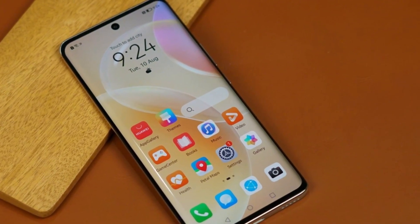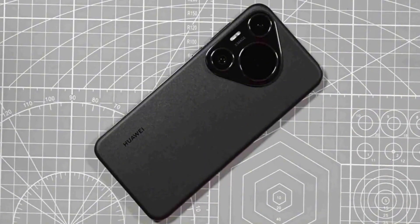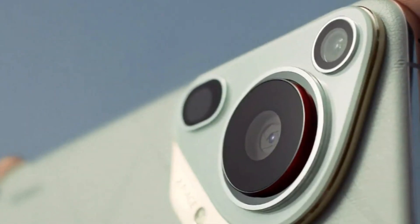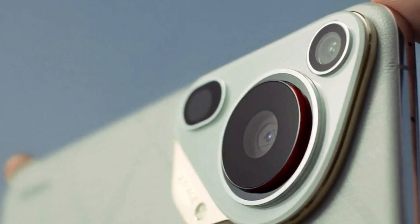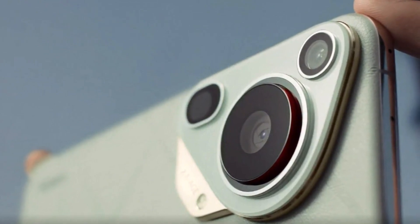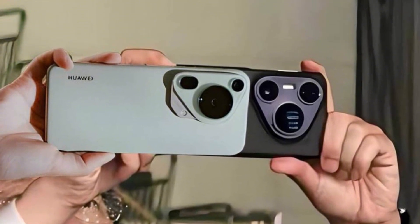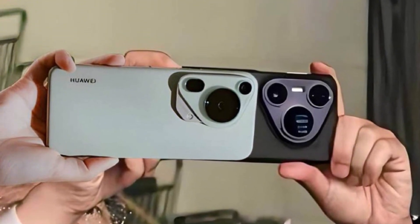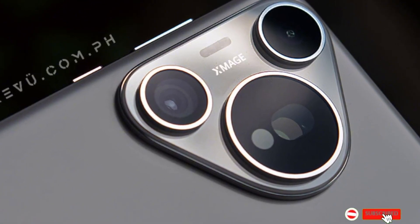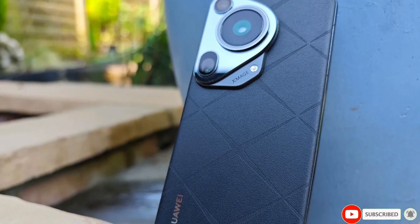Huawei hasn't fully revealed the phone yet, but this teaser makes one thing clear: the company is really pushing video performance this time around. So if you're someone who loves recording everyday moments, or just wants a phone that won't mess up a video of your next campfire, birthday, or fireworks show, the Huawei Pura 80 might be worth watching out for. Would better video quality be enough to get you to try Huawei again? Let us know in the comments. If you enjoyed this update, hit the like button and subscribe for more simple and honest tech news. Thanks for watching.